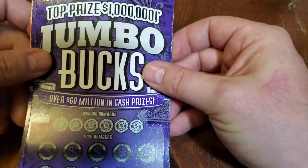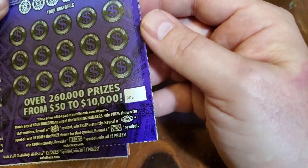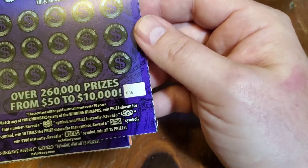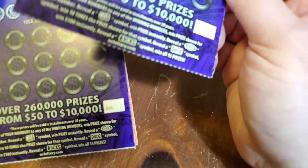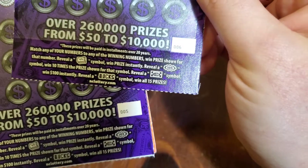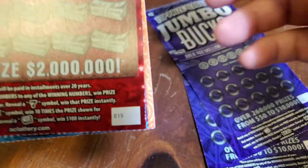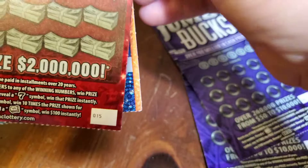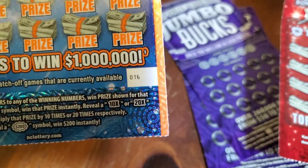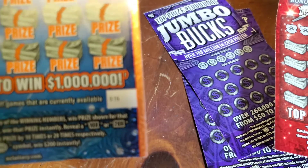We're going to play the Jumbo Bucks. My last ticket I played was ticket 10. Unfortunately, I did not get there in time to pick up the next ticket in the line, so I did get tickets number 5 and 6. And Ultimate 7s, I picked up ticket number 15. Last ticket I had was number 16. And I did get ticket number 16 on the Millionaire Maker, and the one I played before that was ticket 17.